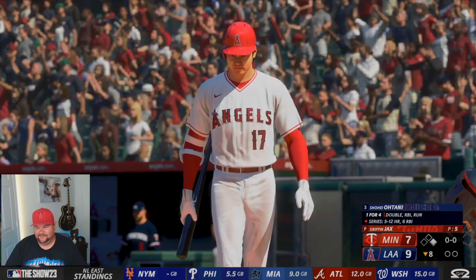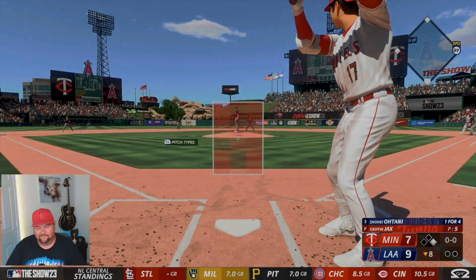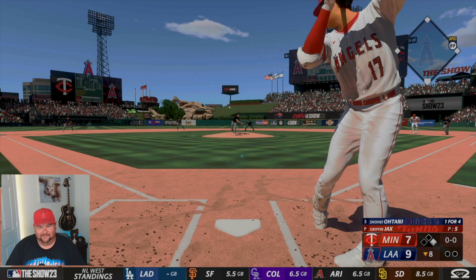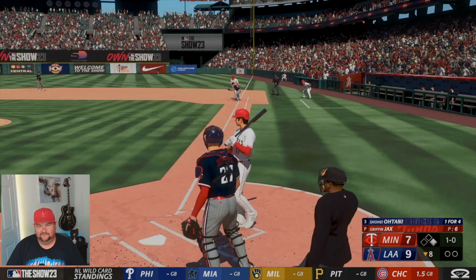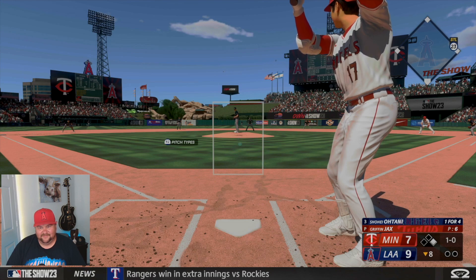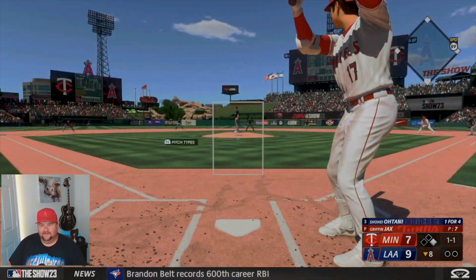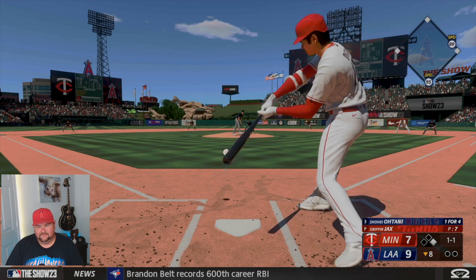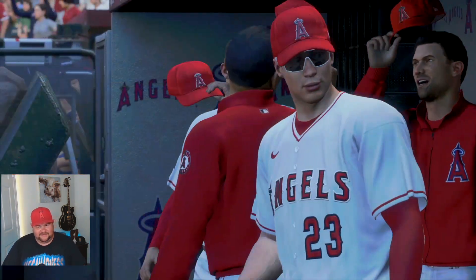Bottom of the eighth, no outs, runner on first — Shohei Otani up again, one for four this game. Mike Trout again on first — like a broken record when I play as the Angels. One-zero count, let's go. We battled back in this one, down two — we'll take it. Filed one into the Twins dugout. Nine-seven — let's go Halos! Not a good play, but we win the game — three-six-three double play but we win it!